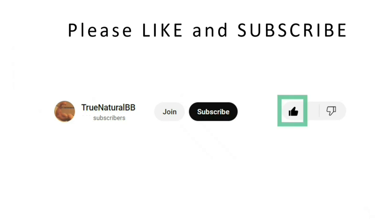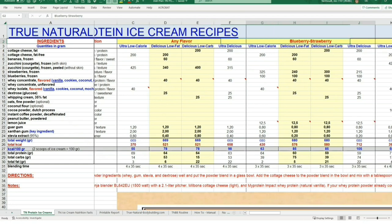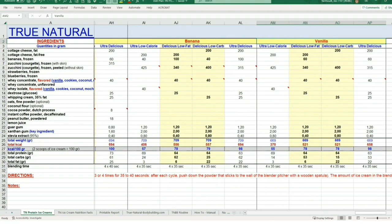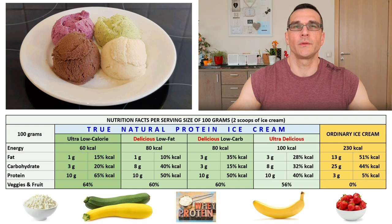After you have clicked the like button and subscribed to my YouTube channel, you can download for free my True Natural Protein Ice Cream Excel sheet, which contains all the information you need — including recipes with a complete list of ingredients and quantities, detailed directions of preparation, and nutritional information for many different flavors such as vanilla, chocolate, strawberry, coconut, cookies, coffee, and more. Do it right now! Don't forget to watch my other videos, in which I show you in detail how to make my True Natural Protein Ice Creams, including the blueberry strawberry flavor, the chocolate flavor, and the coconut flavor.